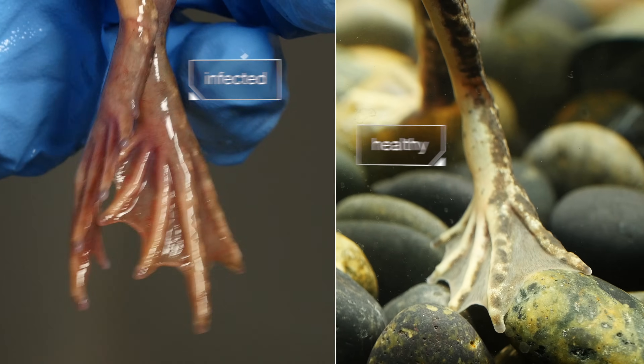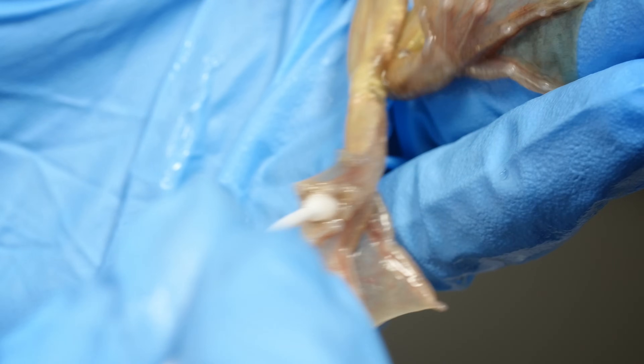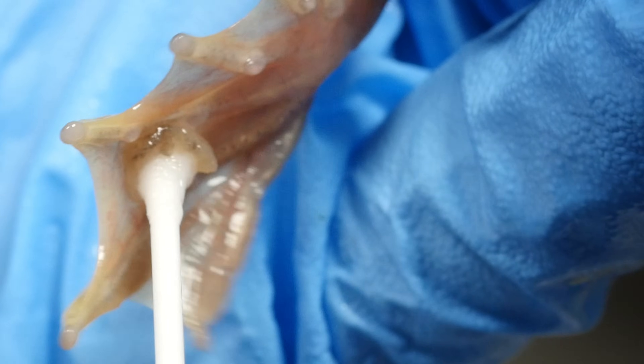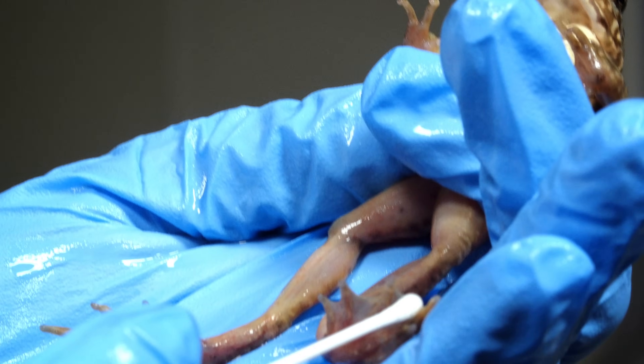The skin gets irritated. Then it sloughs off. It can no longer absorb sodium and potassium. Eventually, the frog dies.